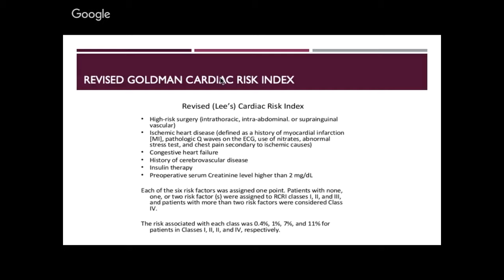Class one is zero points — none of the risk factors are present. Class four means three or more risk factors. You can see the risk of morbidity and mortality is 0.4% with class one and 11% with class four. So anybody with three or more positive points is a very high-risk patient.